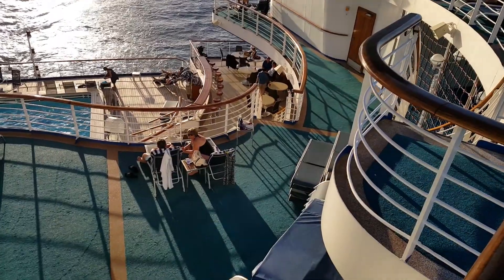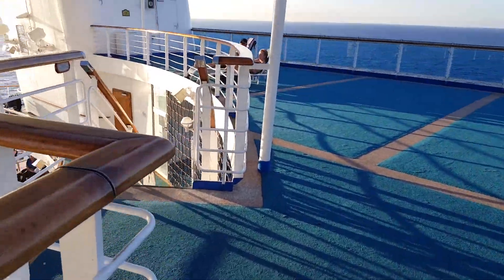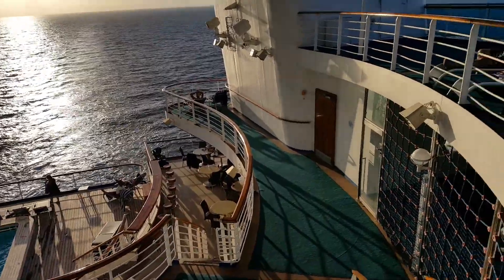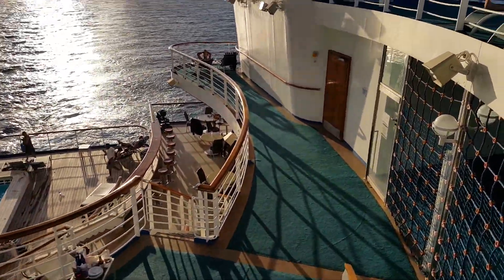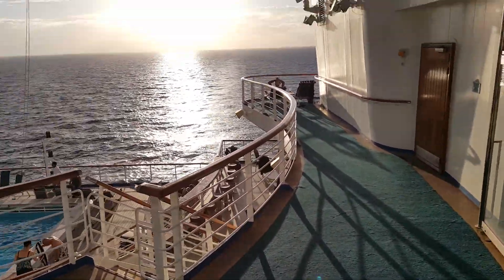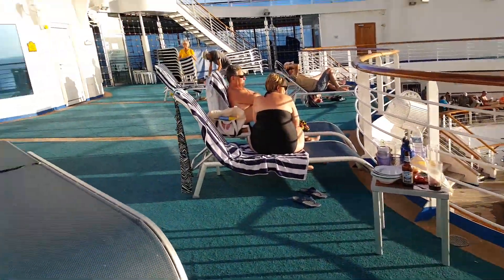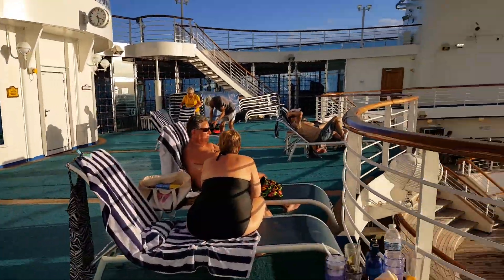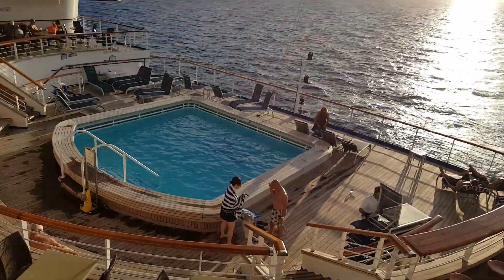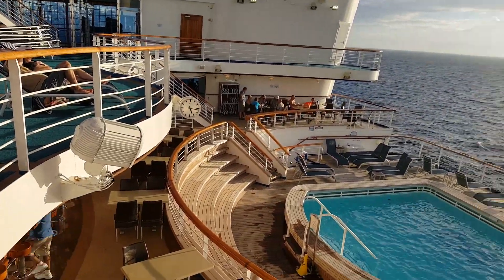The cool thing about this area on the back of the boat is they actually put silverware on the tables. You can eat out here if you love spending time outdoors, which we do. It's right off of the buffet — middle level. Beach towels everywhere, and right to the left of those beach towels is where you go into the buffet.